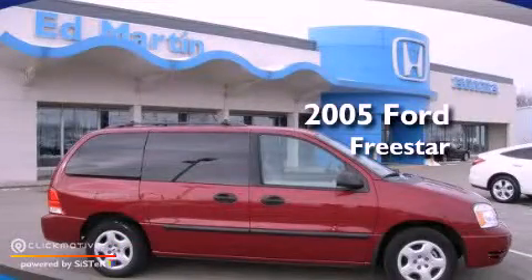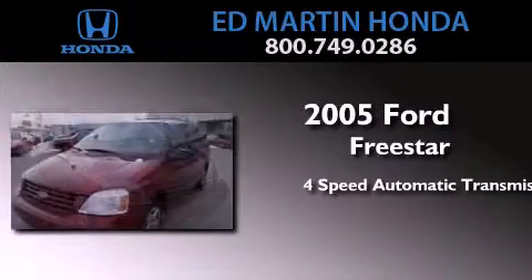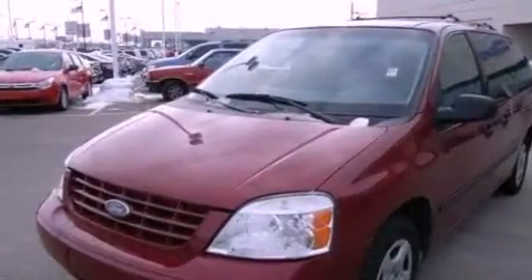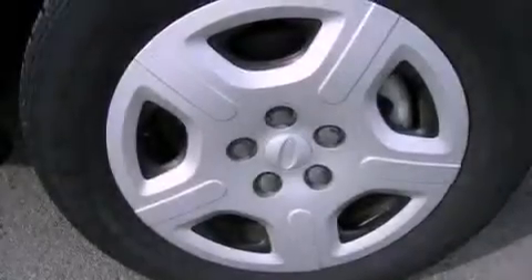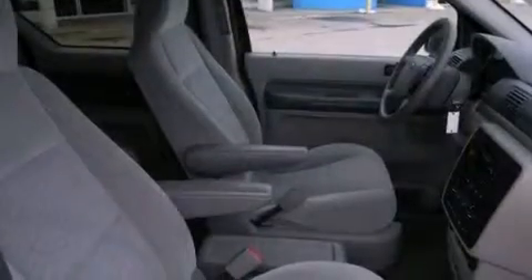This is a 2005 Ford Freestar. This minivan has a 4-speed automatic transmission and a 3.9-liter V6. All of the following features are included: air conditioning, the secure lock anti-theft system, front and rear floor mats, a passenger side airbag, and roof rails.